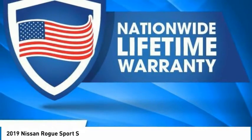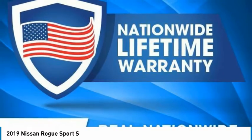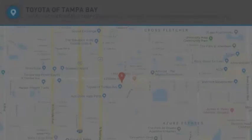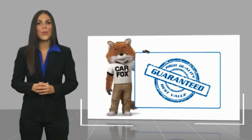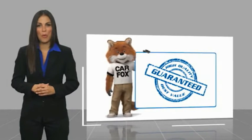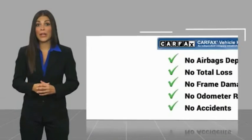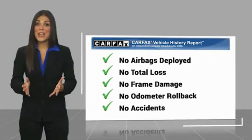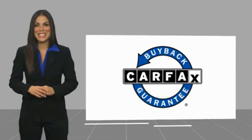Take this vehicle for a spin and see why so many shoppers are now proud owners. Here's another high quality vehicle with a Carfax vehicle history report. Be sure to find a complimentary copy of this report online or contact the dealership. This vehicle qualifies for the Carfax buyback guarantee.